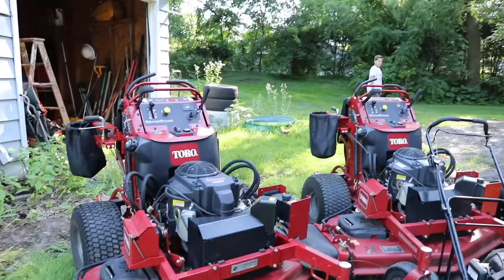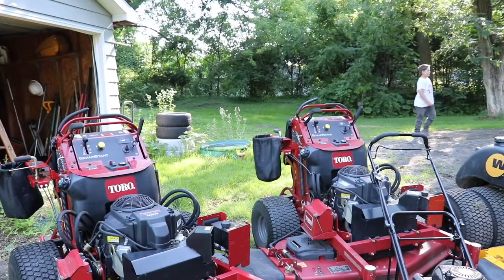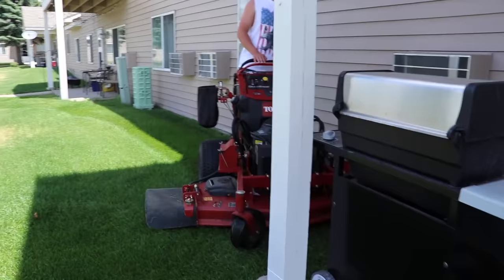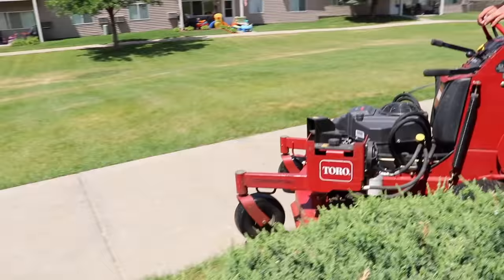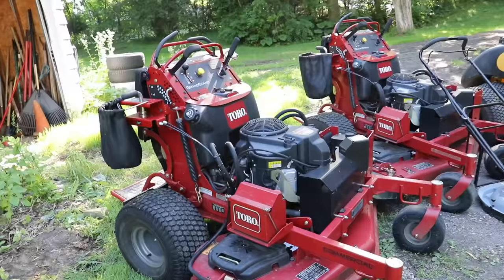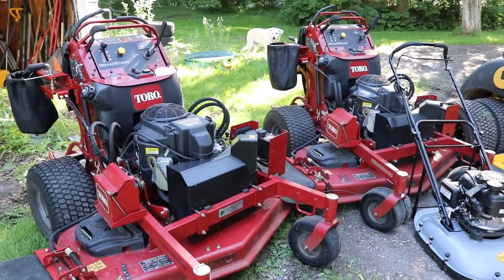Nothing that I can complain about in any way, shape, or form. It's tough for me to be able to say that and give you some negative feedback on a lawnmower like this when I really don't have anything bad to say about them. The maneuverability and speed of these lawnmowers is absolutely phenomenal, and above and beyond all else, they have been absolutely flawless lawnmowers. Toro's not paying me to say any of this — they won't even return my phone calls.